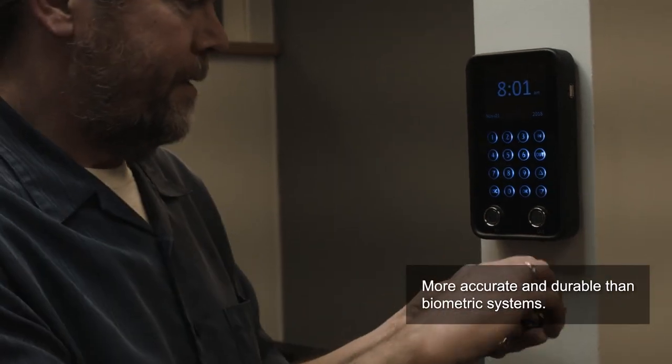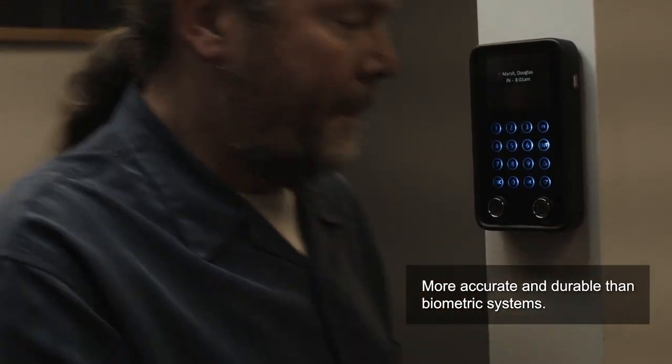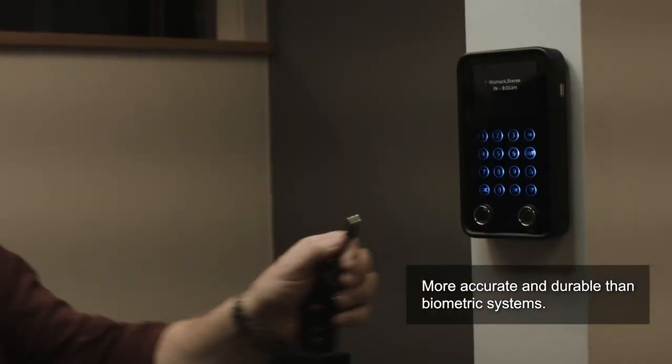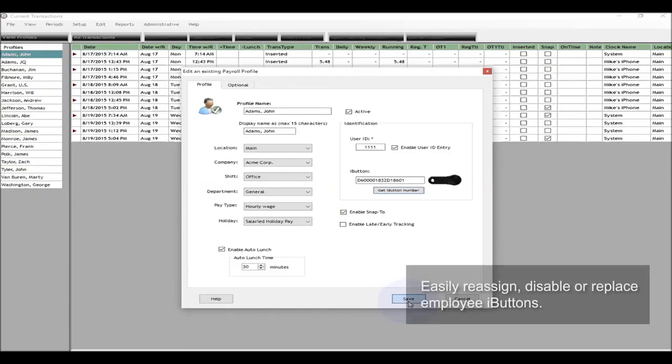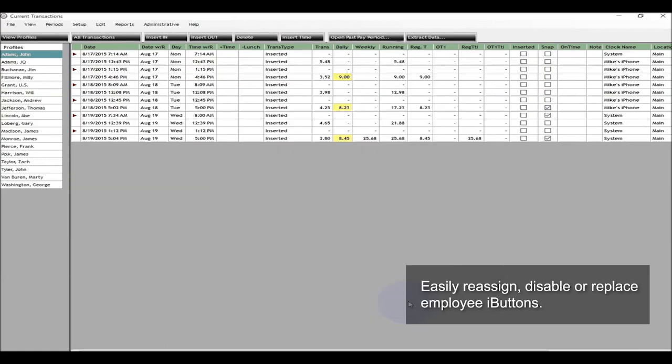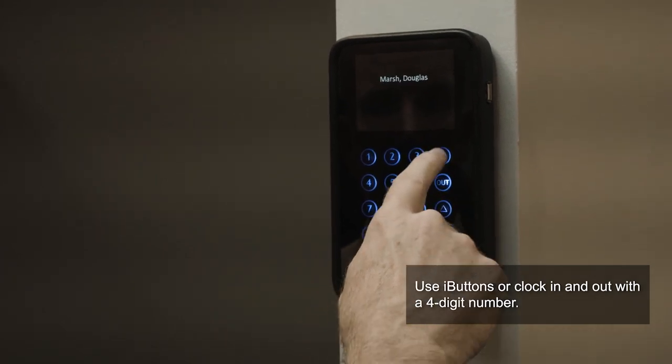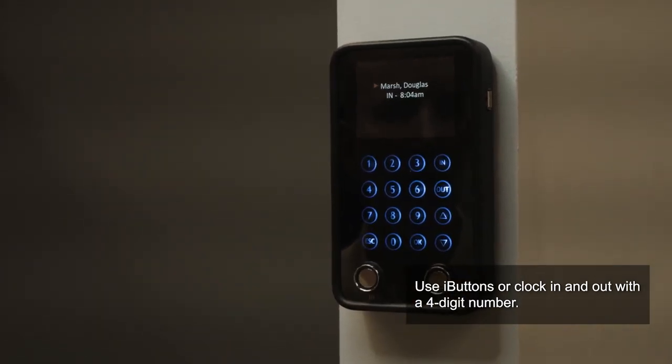Each employee clocks in and out using an iButton, a small, very tough identification device that can't be copied and comes with a lifetime warranty. Lost iButton? Employees leave your company? iButtons can be reassigned, disabled, or replaced with a click of a mouse. Or if you prefer, an employee can be assigned a four-digit number to clock in and out.